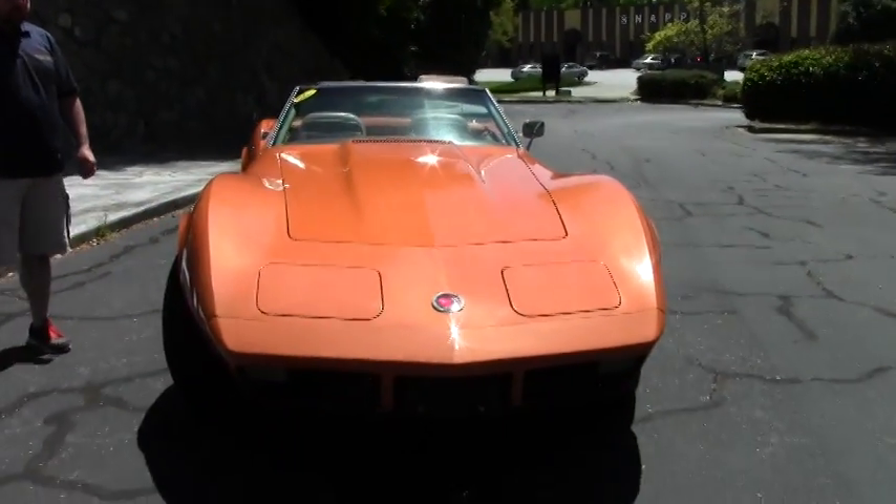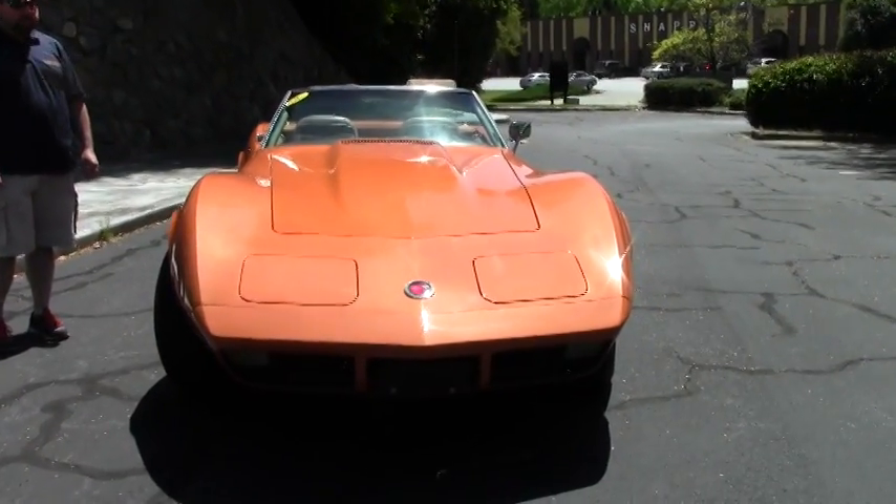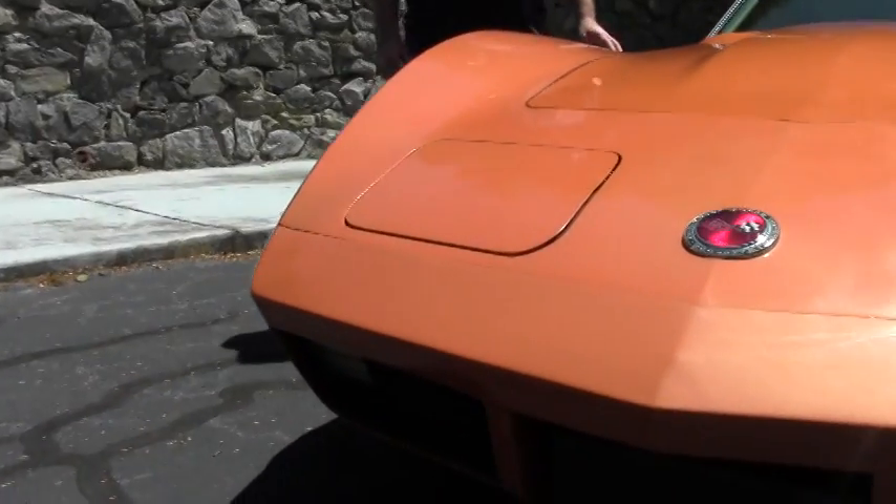It does have some minor flaws on the body, some minor flaws in the paint, but nothing that would keep you from buying this car. 12,000 original miles on this car.